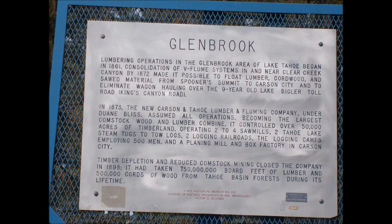Timber depletion and reduced Comstock mining closed the company in 1898. It had taken 750 million board feet of lumber and 500,000 cords of wood from the Tahoe Basin forest during its lifetime. Nevada State Historical Marker number 219.